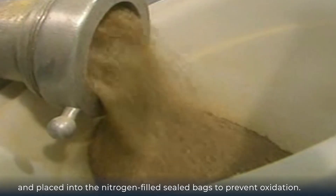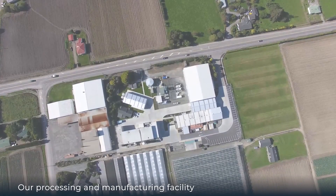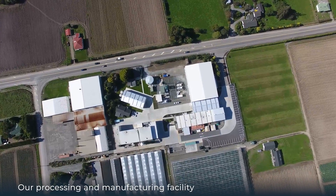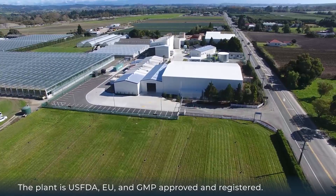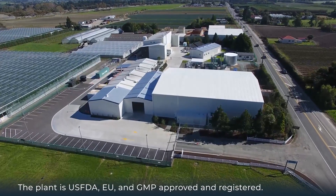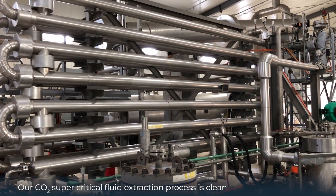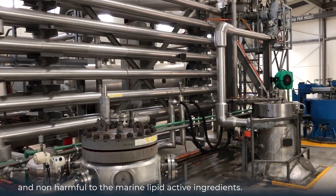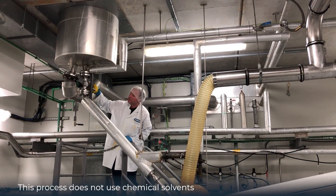The powder is placed into nitrogen-filled sealed bags to prevent oxidation. Our processing and manufacturing facility is approved by the New Zealand Ministry for Primary Industries, and is US FDA, EU, and GMP approved and registered. Our CO2 supercritical fluid extraction process is clean and non-harmful to the marine lipid active ingredients, and does not use chemical solvents.